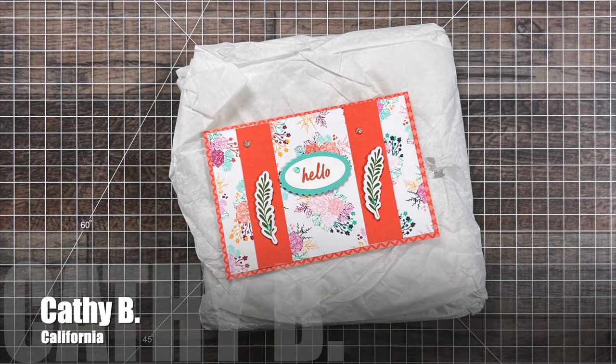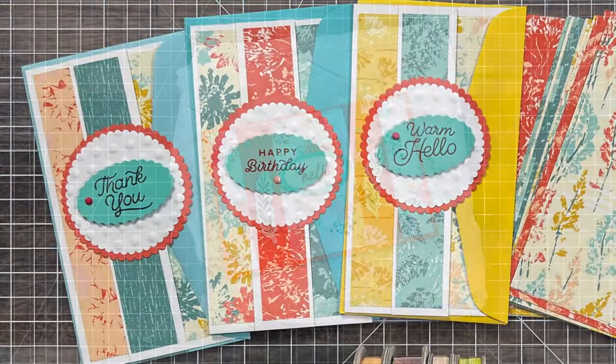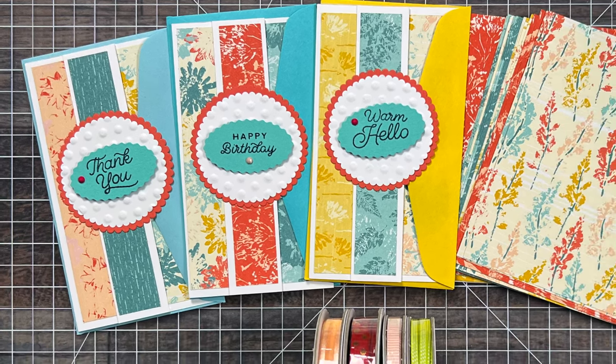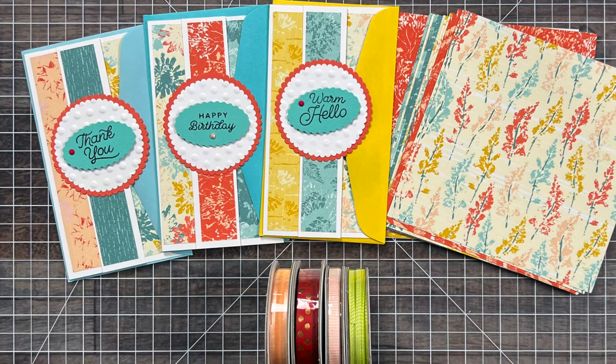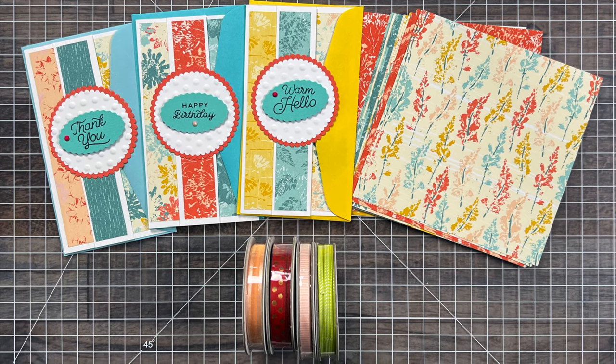Kathy B from California also spoiled me with a crafty package this month. Inside her package was a card with a note and three examples using the September 2024 sheet load of cards. She also shared some of the paper she used to make those cards and some ribbon. I cannot wait to use this. Thank you so much.